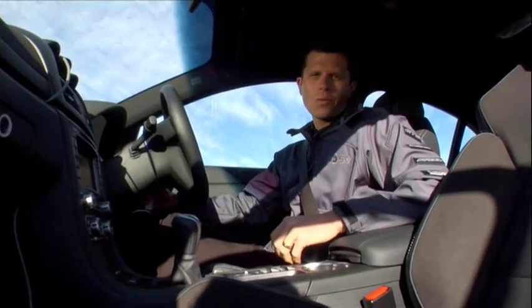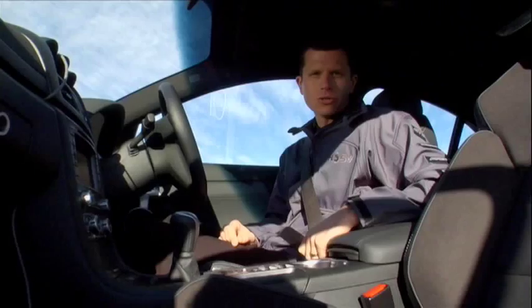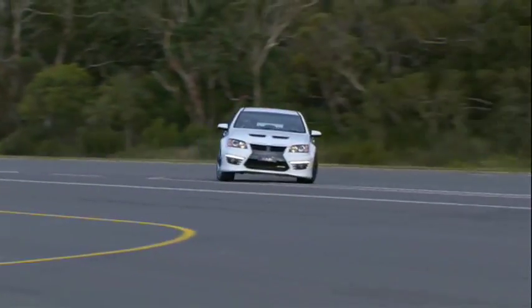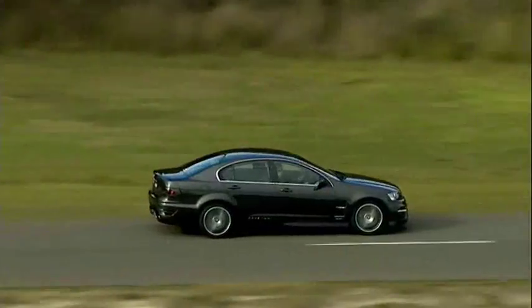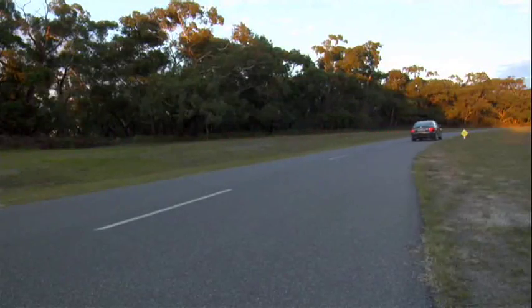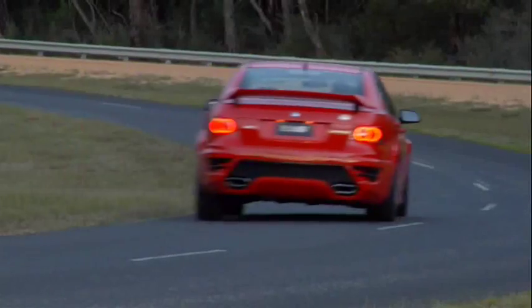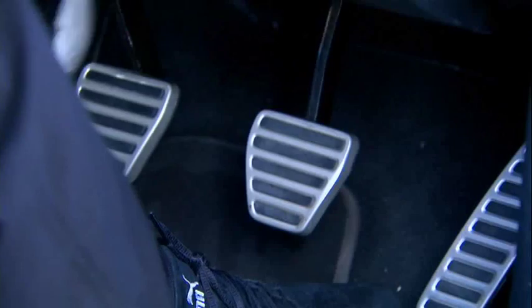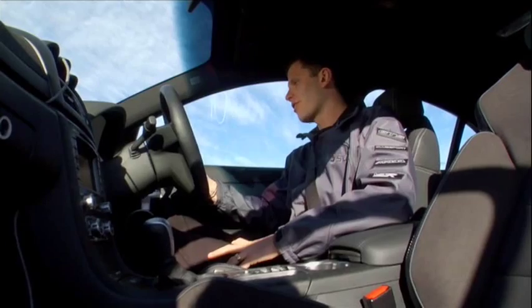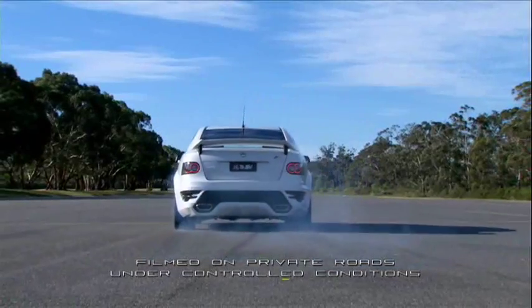And that's not HSV's only party trick either. Flicking an innocuous looking button in the centre console turns any HSV in the range from a lazy tourer into a track warrior in an instant. The steely grip of the traction and stability control systems is loosened to give the car a bit of attitude. HSV says this actually translates into faster lap times. HSV is also the only Aussie manufacturer to fit a launch control system. Switch on the competition mode, dial up some revs and sidestep the clutch, and you get the perfect takeoff. Every time.